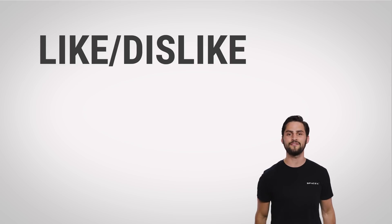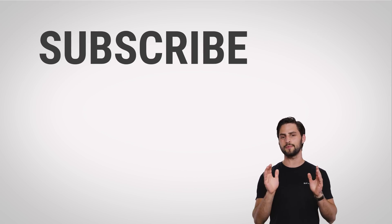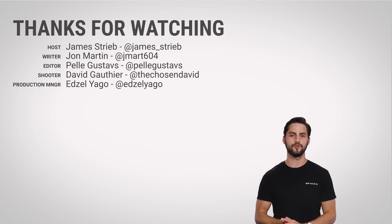Thanks for watching, guys. If you liked this video, give us a like and a subscribe, and be sure to hit us up in the comments with your suggestions for future episodes.